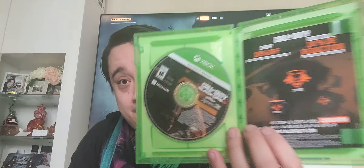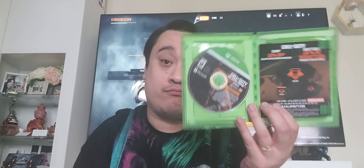What you get inside — there it is. There's the Call of Duty shop card. And then there's the physical copy right there. That's it.